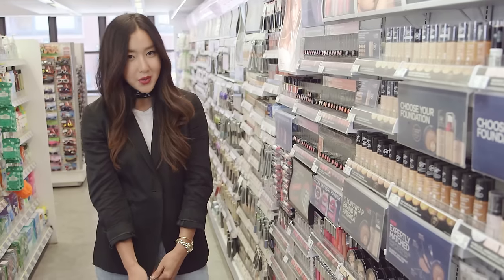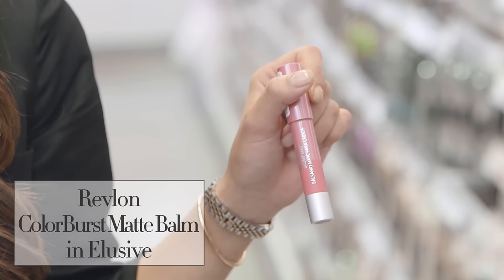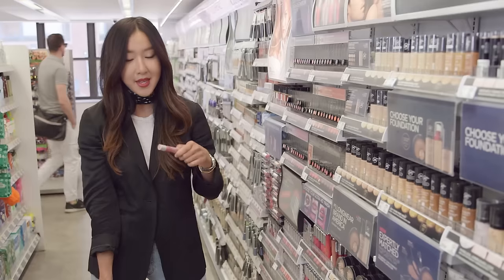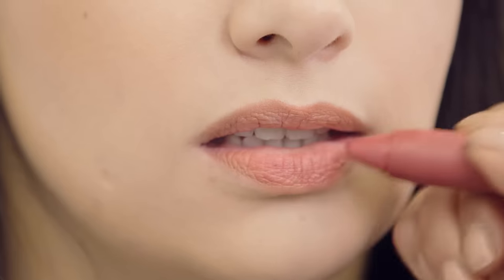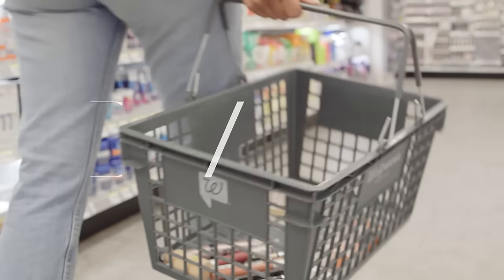Another product that I'm obsessed with at the drugstore is the Revlon Color Matte Balm. This color is elusive — I use this on everybody, it looks great on all different skin tones, and it's so easy to apply. It's like a giant crayon for your lips. The matte balm is super hydrating, has great color payoff, and this color is great. Another successful trip at Walgreens Beauty.